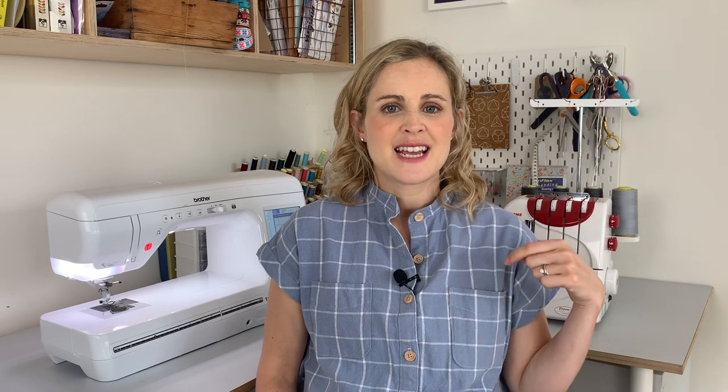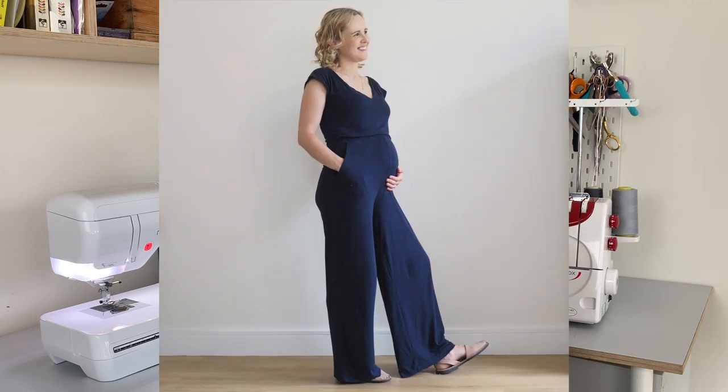The other jumpsuit I have is the Closet Case Patterns Sally Jumpsuit, which I made pre-pregnancy but it still fits fine and is really comfy. It's a jersey jumpsuit with a lovely V-neck, a tie at the back, wide-leg long trousers with pockets, and an elasticated waist — the elastic has just been stretching over the bump. I know I'll reach a point where I can't get into it anymore, but it's been great for now and I'll definitely continue wearing it afterwards.